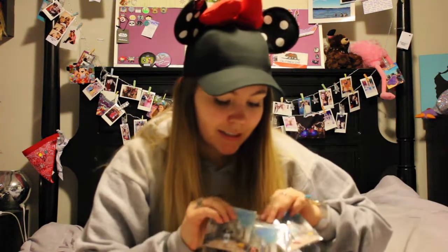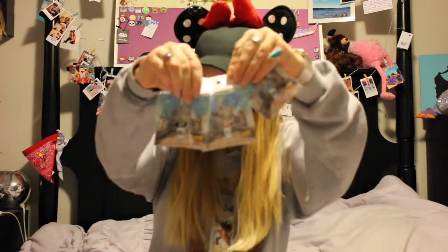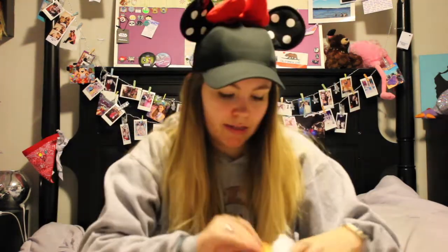The fourth pin is actually a secret right now — it'll come out later. But these are the three I'll be showing off today. Oh, these are so adorable. And that was from a place called Pin Lounge.